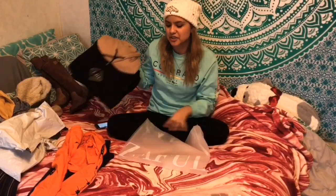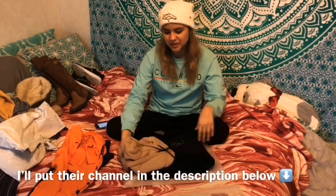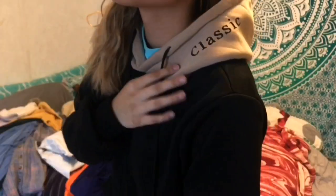The next one is this really cute hoodie. I found it because I was watching YouTubers I've been recently watching, and one of them had this hoodie and I really loved it - that's how I found the website. On the hood there are words that say 'classic' and the other side is plain. I really liked how it fit me.